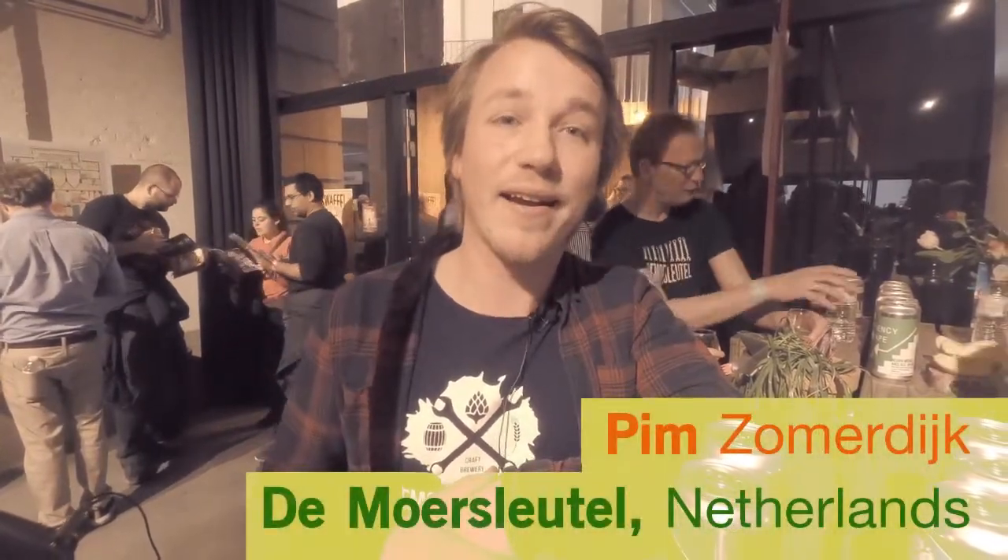Hello, my name is Pim Somerdijk from Brouwerij de Moersleutel — that means 'wrench' in English — and we're from the Netherlands, Alkmaar.